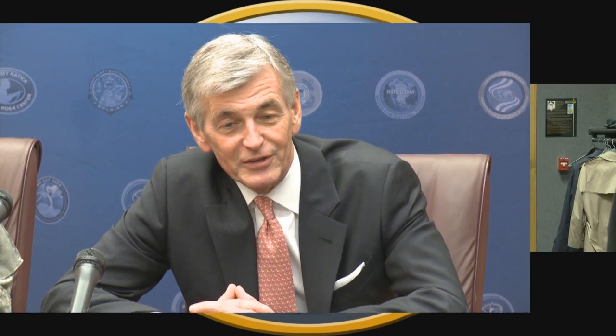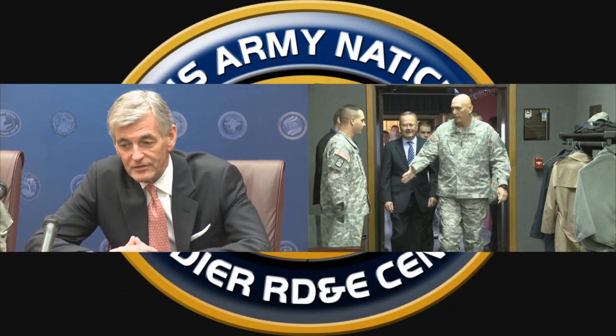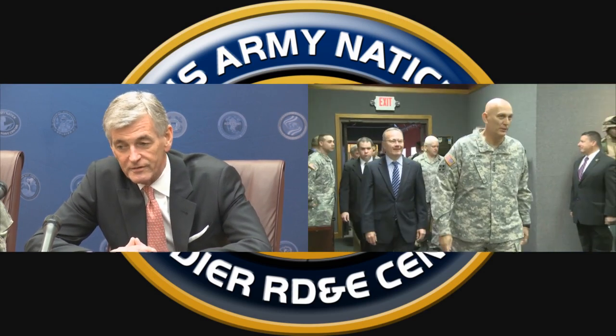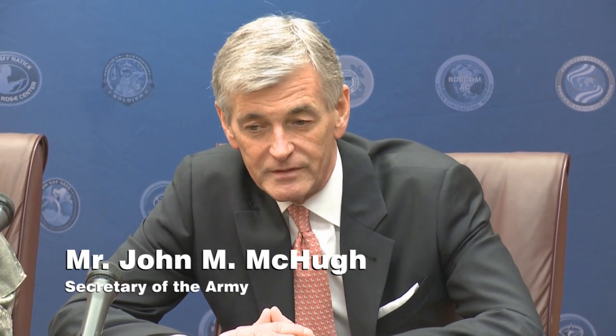Secretary of the Army John McHugh and Army Chief of Staff General Raymond Odierno both recognized Natick's unique role in Army research and development during visits here. The work done here has endured. The people here are absolutely essential to all the things we do for our soldiers — keeping them safe and comfortable. What they do here is an incredibly important mission to the Army, as they continue to work what I consider our center of gravity: helping our soldiers do their job. That is something that will never change.